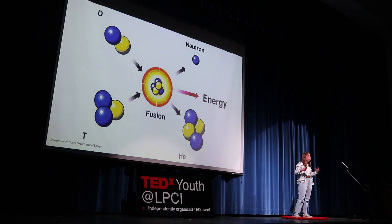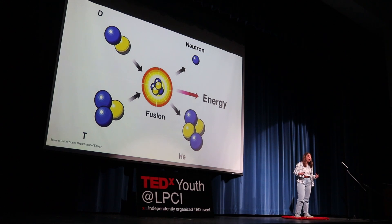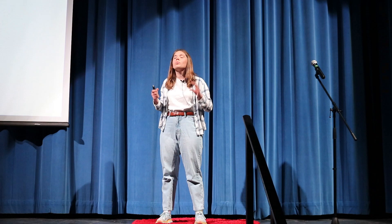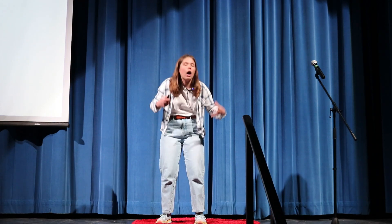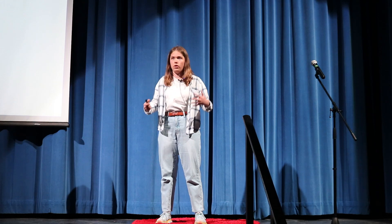Before I begin to talk about what nuclear fusion is, I would like to discuss why I, a high school student, am interested in this technology. A few months ago in my physics class, we were tasked with a presentation to choose one energy source and do a presentation on it. My group chose nuclear energy because that sounded the coolest. I mean, when you think of nuclear, you think of big explosions, right? From a little presentation, it turned into hours upon hours of researching this incredible energy source.